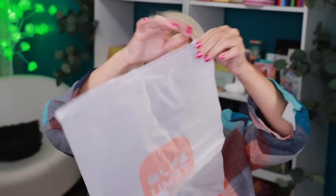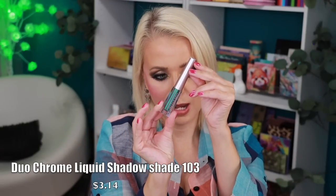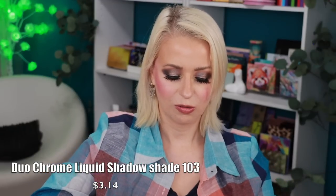Next is a Chameleon liquid shadow — a multi-chrome liquid shadow with beautiful packaging. Let me swatch it — it's a purple-to-teal shade, love that. I have some of their other duo multi-chrome liquid shadows and liners and they're all fantastic at a super affordable price. This one is in shade 103.